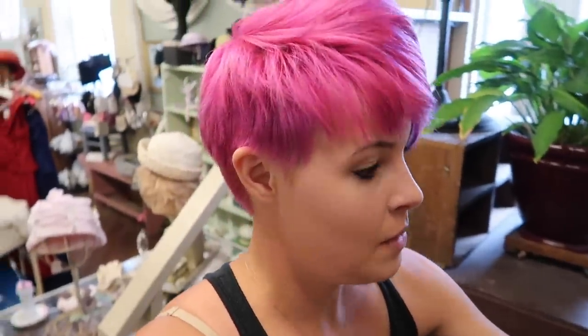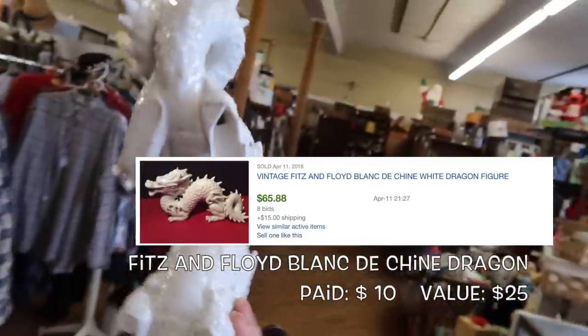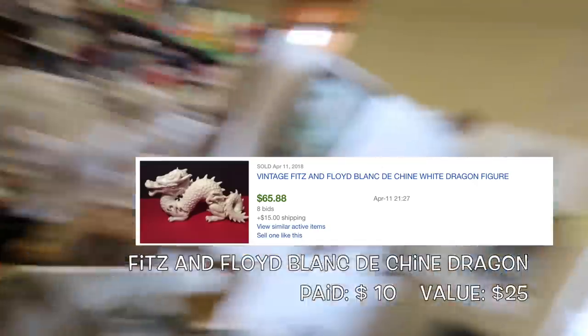Something I'm always looking for are Fitz and Floyd teapots because some Fitz and Floyd is very collectible. I saw a piece back here — it's not a teapot, but I looked it up and it is Fitz and Floyd. This is a China Blanc — B-L-A-N-C — that's what they call the white Chinese porcelain, though it's not actually Chinese. It does have a broken foot, but $10 and you can't really tell. I could probably get $20, maybe $30 for it. It's profit — I'll take it.